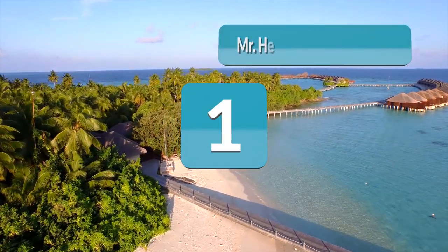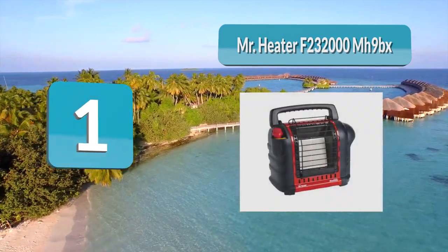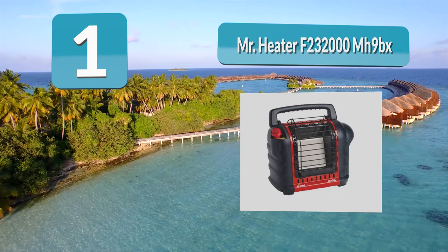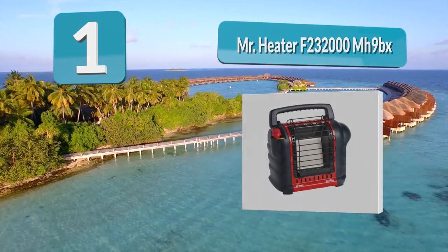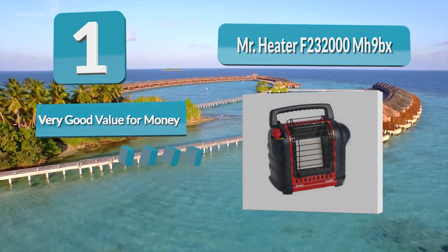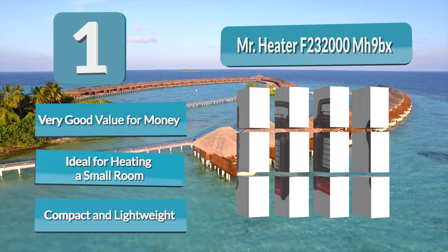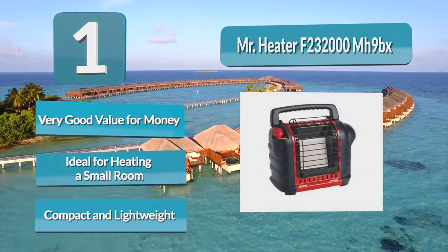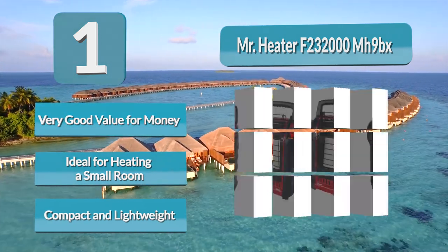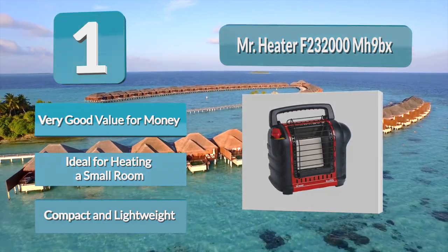At Number 1: Mr. Heater F232000MH9BX. If you have a small garage that measures up to 225 square feet and would like an economical way of heating it quickly, the Mr. Heater F232000MH9BX Radiant Gas Powered Buddy will keep you snug and warm. The compact heater can provide between 4000 and 9000 BTU of comfortable radiant heat from a 1-pound propane gas cylinder.